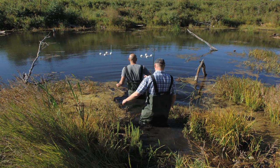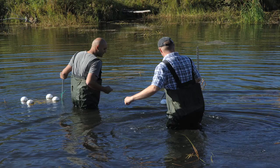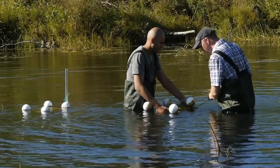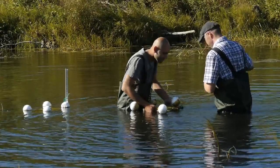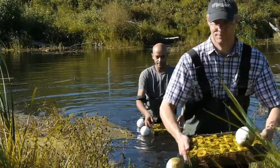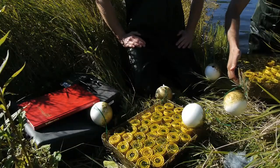Achmed and I are in our waders and we're going to wade out into the pond here and collect the arrays of biofilms. They've been growing out there for about three weeks, attached to a couple of big stakes with some floats to keep them all submerged at a constant depth. We'll see what we have.